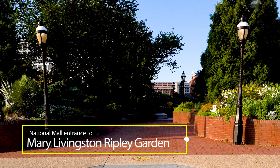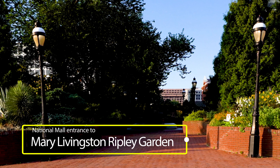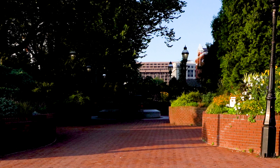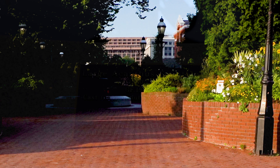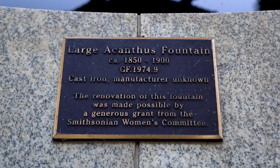There are two entrances to the Mary Livingston Ripley Garden. The most frequently used entrance is east of the Arts and Industry Building and adjacent to the National Mall. The curvilinear flowerbeds line the main walkway, leading to the century-old large Acontis Fountain.